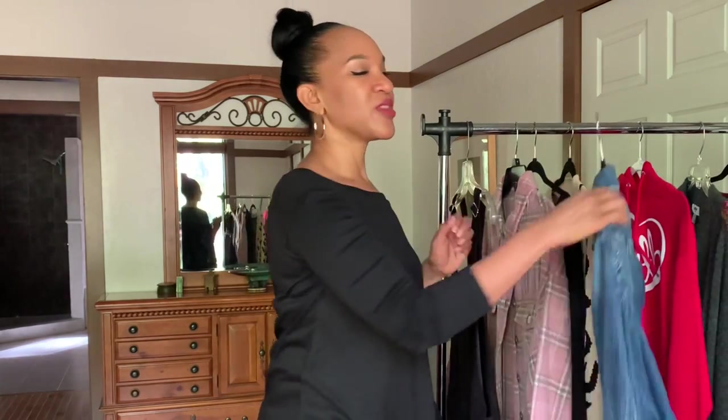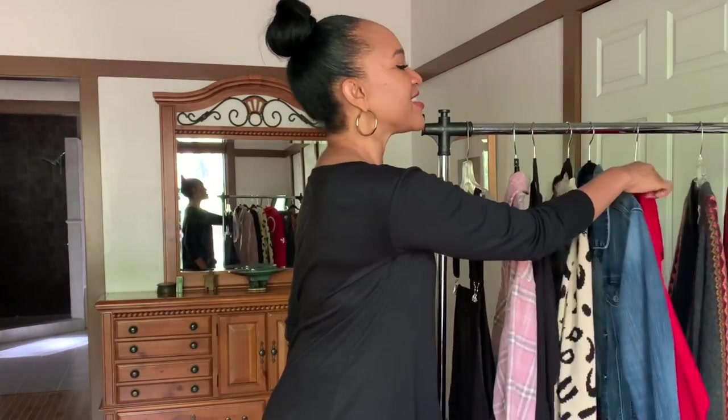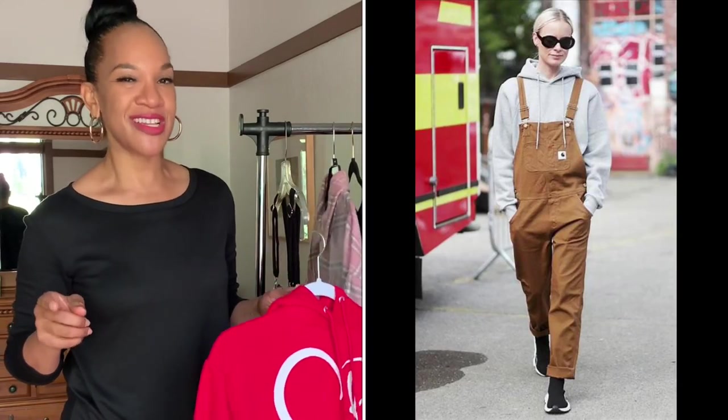Of course, you can never go wrong with layering a denim jacket on top of your overalls. Also, hoodies look really great under overalls. Any way you would style a pair of jeans is a great way to style overalls — wear your hoodie underneath for a more sporty look, pair them with sneakers, and you are ready to go.